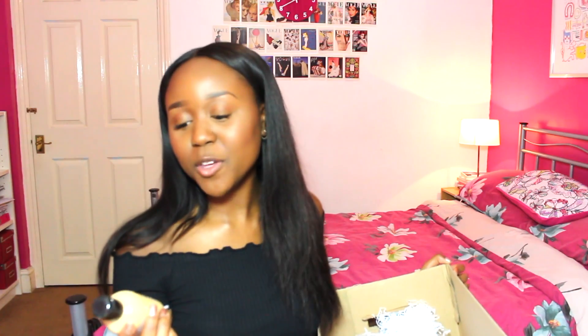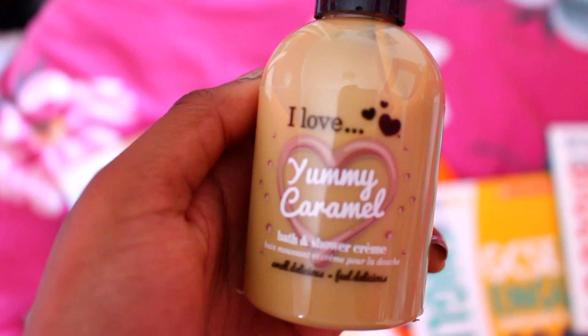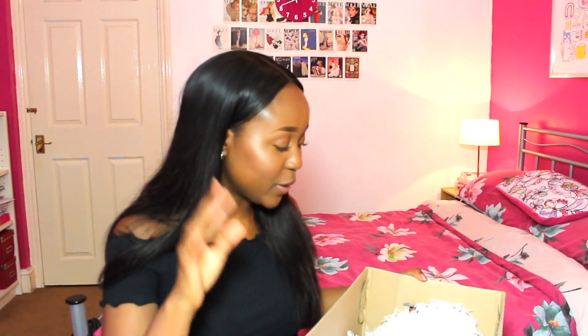The final thing you'll be winning is this bath and shower cream — these smell incredible, and it's perfect to put in your bath if you're going to take a break from revision and just relax at the end of the day. So that is everything that's in here — there's a bunch of tissue paper and loads of little silver stars. Whoever wins this revision survival kit is in for a treat. A massive thank you to Scholastic for providing all of the products for this giveaway.